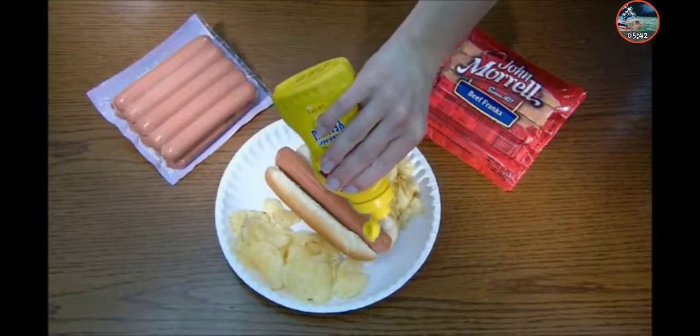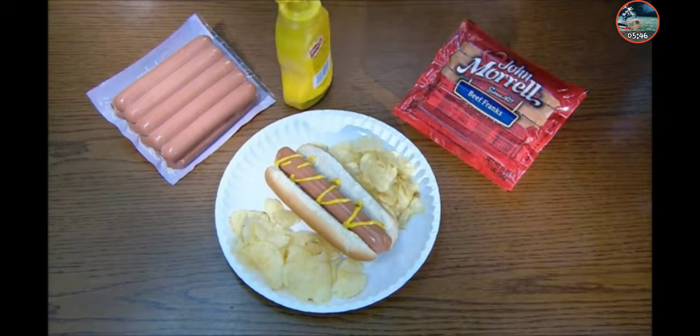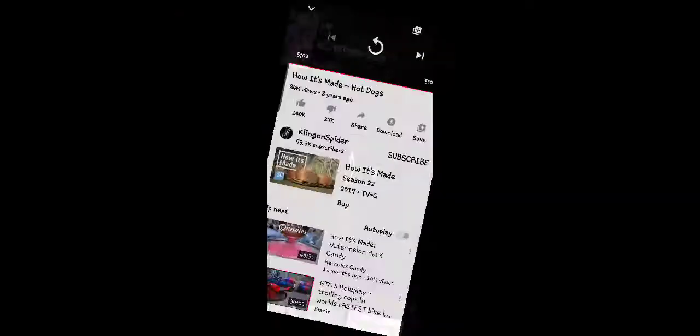Fire up the grill and a mouth-watering meal is just minutes away. I don't want to eat hot dogs anymore. Shout out to King Cling on Spidal — go sub to them, they have 79.3k for making this video. See you guys.